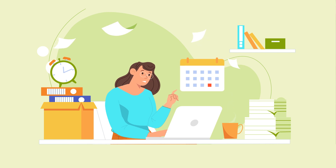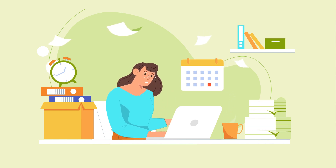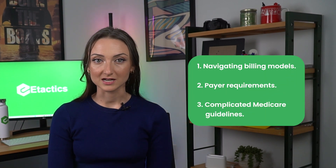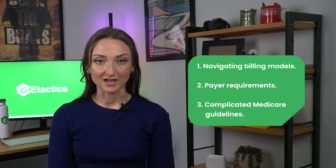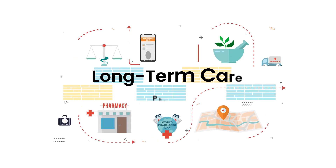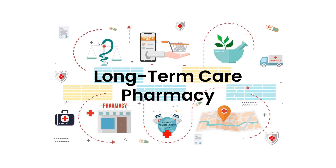LTC pharmacy billing can become pretty complex, and not knowing how to effectively deal with these complexities can cost your organization time and money. Such issues may include navigating billing models, payer requirements, and complicated Medicare guidelines. Using the right strategy and technology is the key to properly managing this healthcare billing space, but first let's take a look at what long-term care pharmacies actually are.